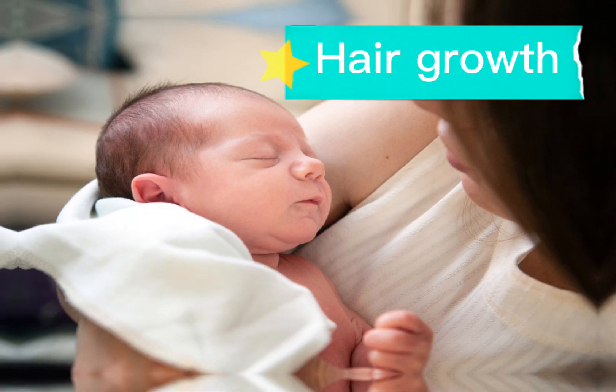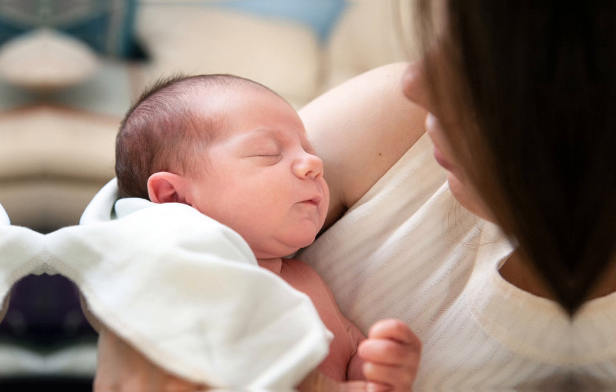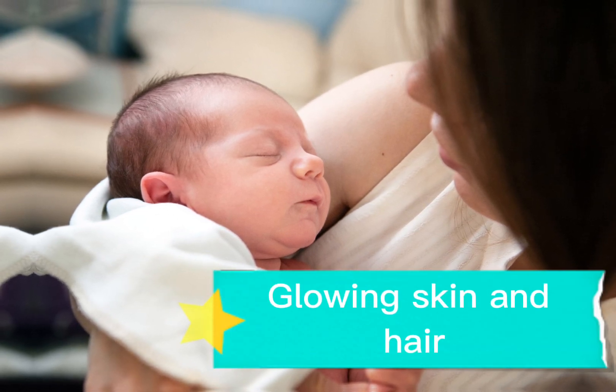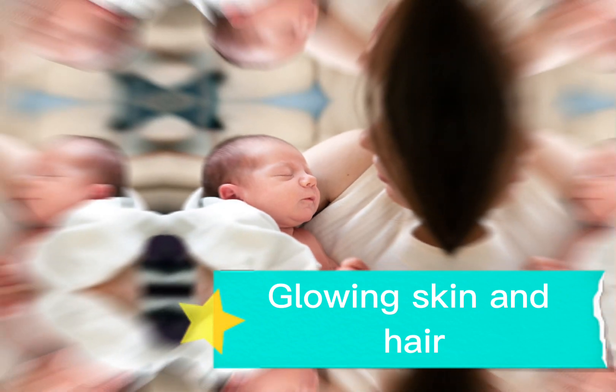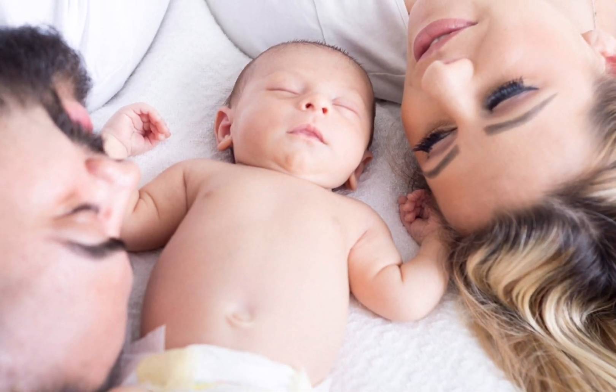The fourth indicator is hair growth. If she starts getting more and stronger hair growth on her body, then she is having a baby boy. The fifth indicator is skin tone of the face and hair. If your face skin and hair are glowing and you are looking fresh, then you are having a baby boy.